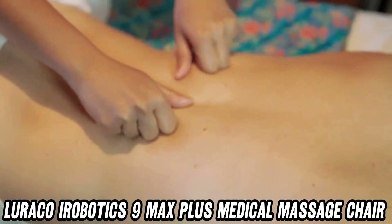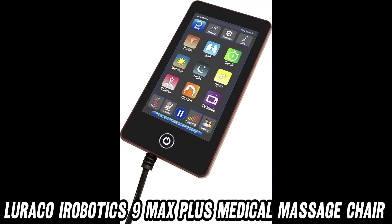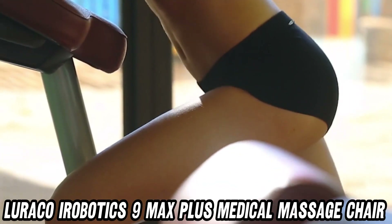But wait, you might ask, how do I even get into this marvel of massage technology? Fear not. With its powered easy-entry armrests, you'll glide in smoother than a buttered penguin on an ice slide.